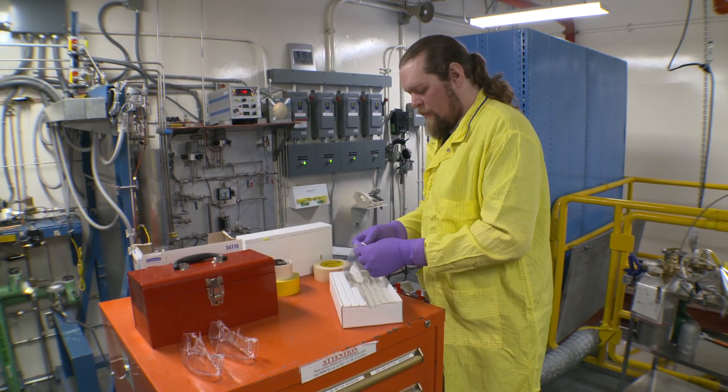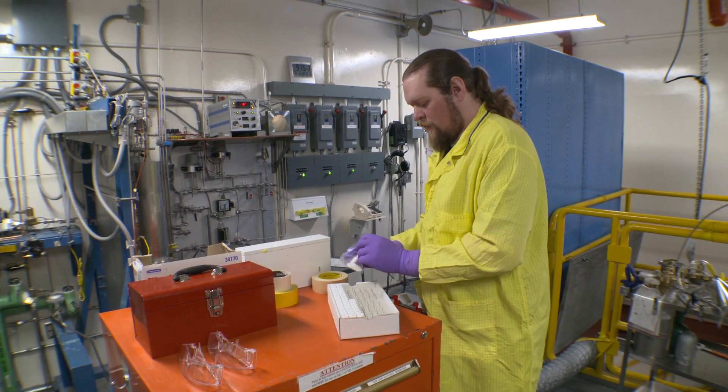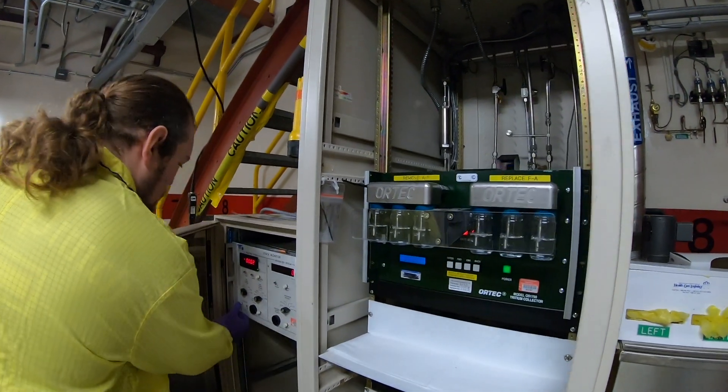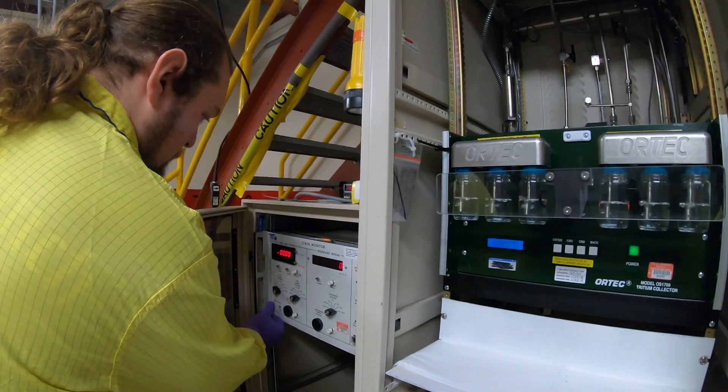To ensure worker and public safety, radiological control technicians measure conditions and radiation levels around radioactive materials and radiation-generating equipment.